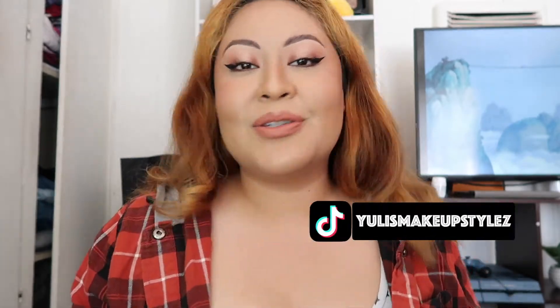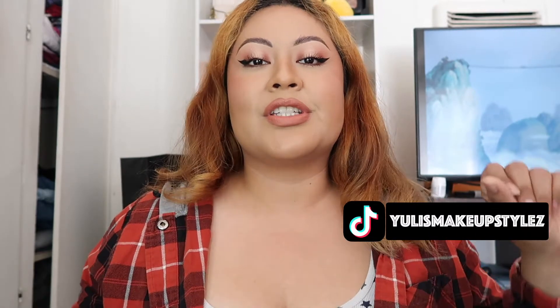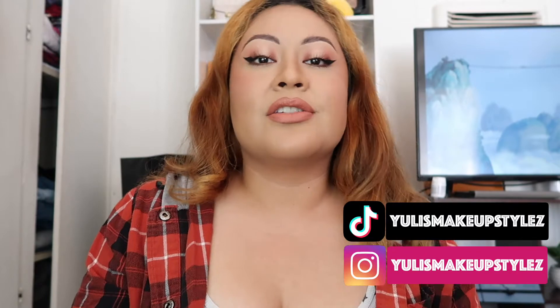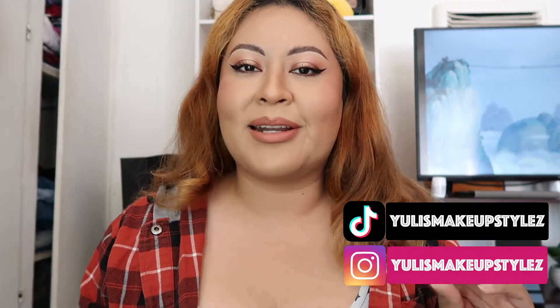Hello, welcome back to my channel! Today we are going to continue our review, which is my second purchase that I did on the Coach Outlet. If you guys haven't seen my last video, I will put it right here — it's a review on the beautiful wristlet that I bought to match my bag.